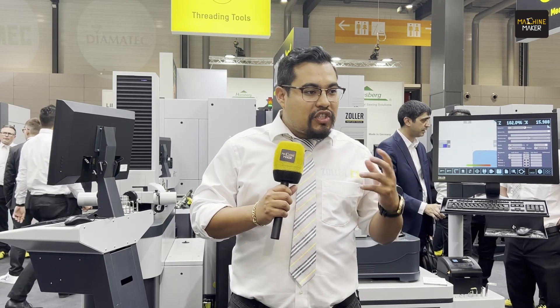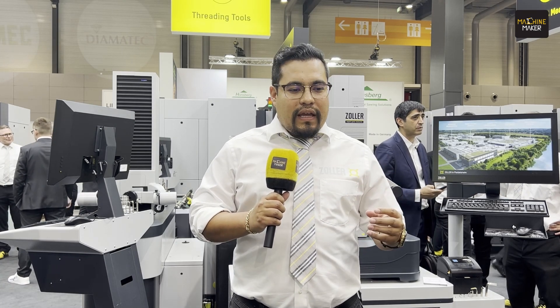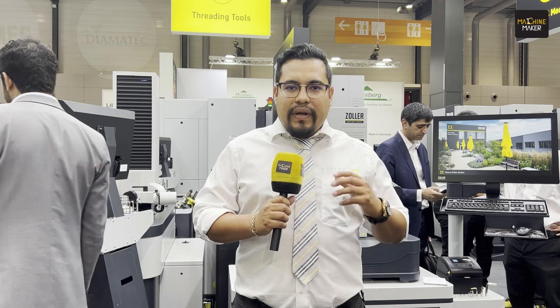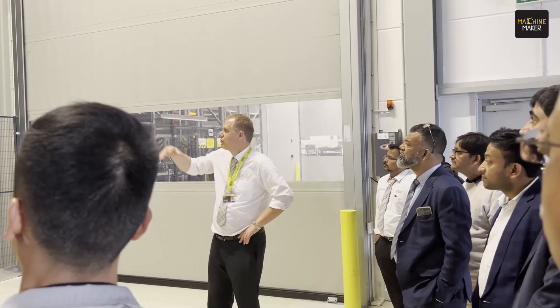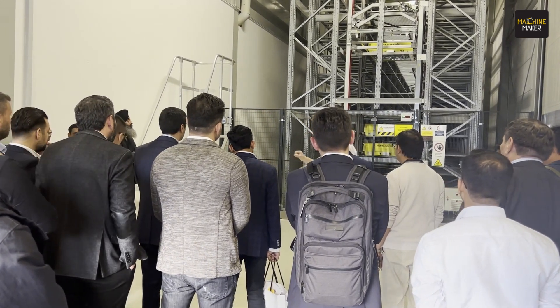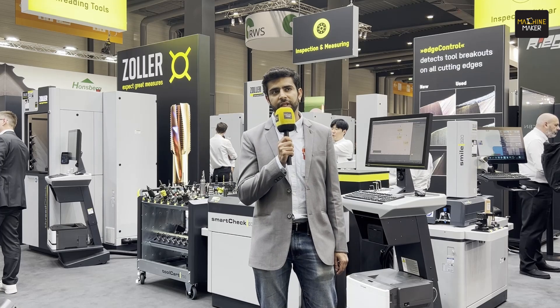Yesterday we had our open house in Bledelsheim at our facility. We had four customers from Mexico and they were very impressed about our facility — the innovations we have, the machines, the story of Zoller. It was very good for them to know the roots of Zoller, which made them feel very welcome here in Germany. They were very happy, and the dinner of course was amazing.